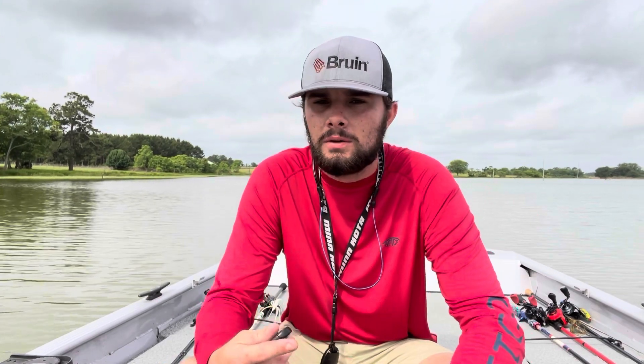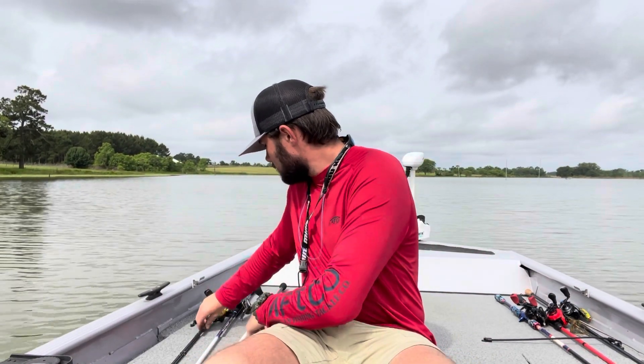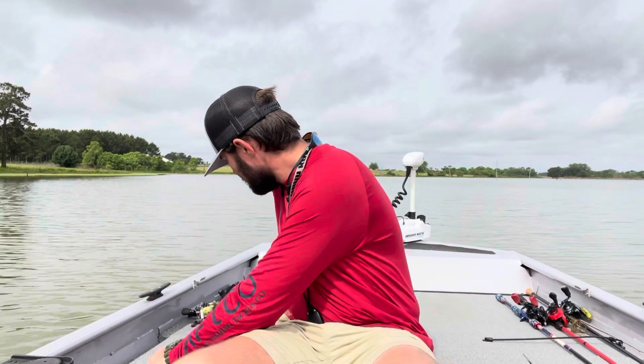Y'all make sure you subscribe and like the video for me, please. Hit that notification bell so y'all get notified whenever I upload a video. Make sure y'all go check out Sportsman Outfitters — I'll put their link in the description. Check out their apparel, coolers, hunting, fishing, everything they got — just about anything you want. And I'll put Empire Rods down there too; they're a pretty good sponsor for me. I have one of their rods — the Empire Throne. Y'all check them out on Instagram; I'll put the link in the description. Use code G.White for 15% off on their website. I'll see y'all later.